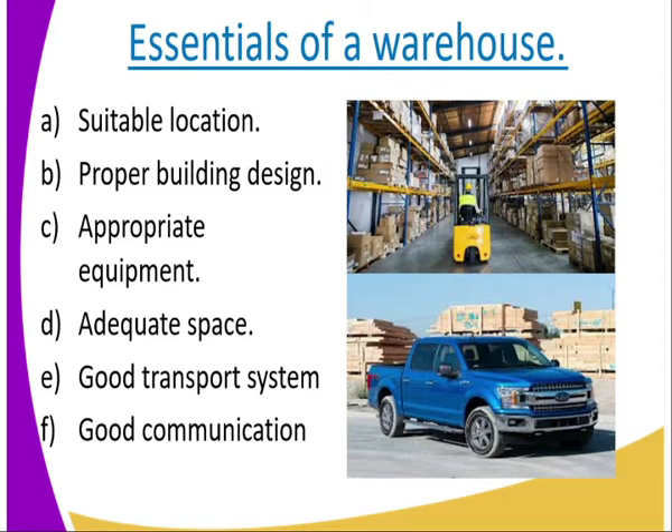Number four: adequate space. The warehouse should not be congested. It should have adequate space to ensure that there is free aeration in that room and there is no damaging of the commodity.